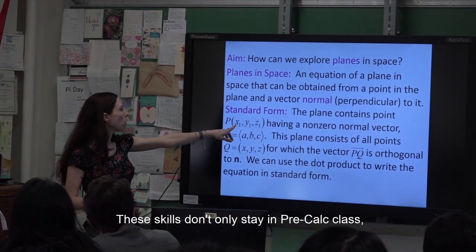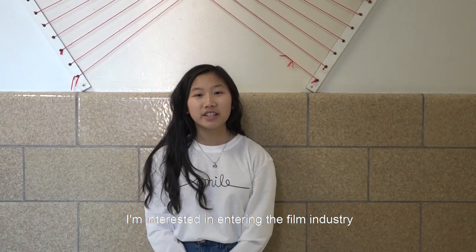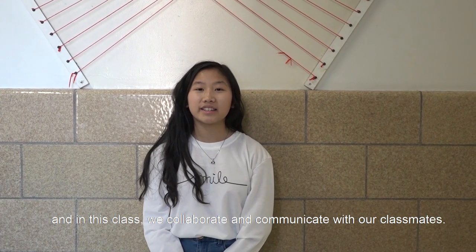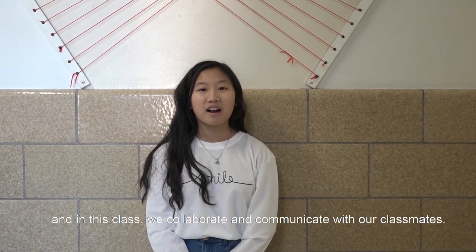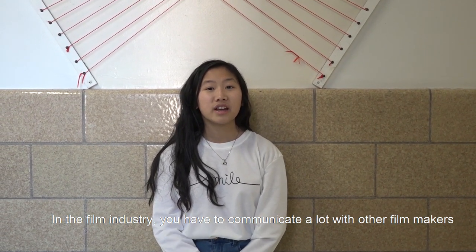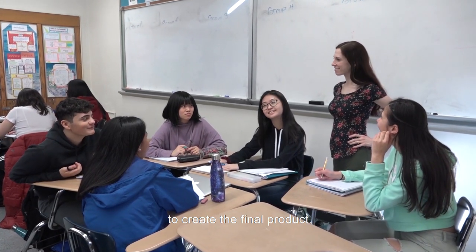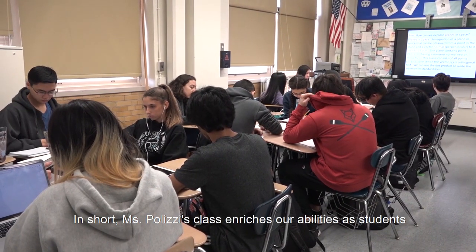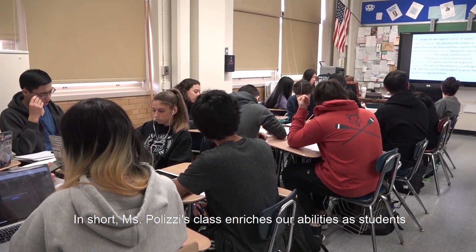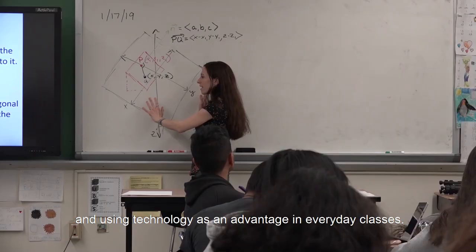These skills don't only stay in pre-calc class — they also apply to everyday life and our future. I'm interested in entering the film industry, and in this class we collaborate and communicate a lot with our classmates. In short, Ms. Polizzi's class enriches our abilities as students by demonstrating the four C's and using technology as an advantage in everyday classes.